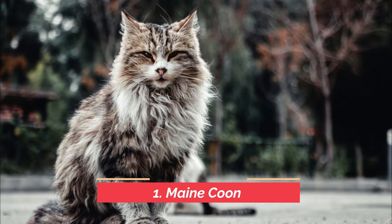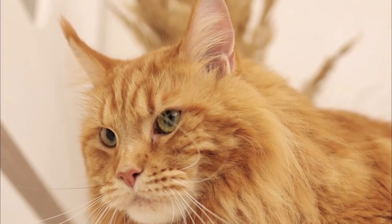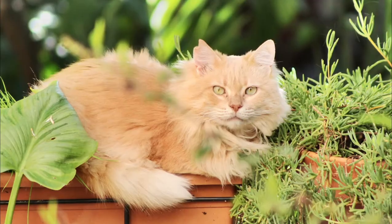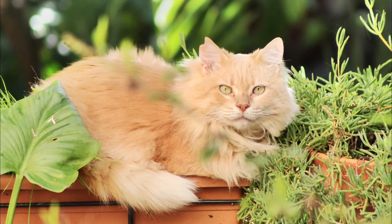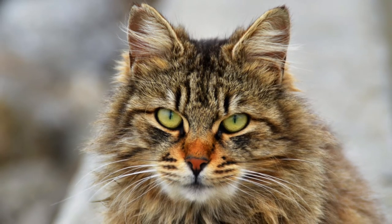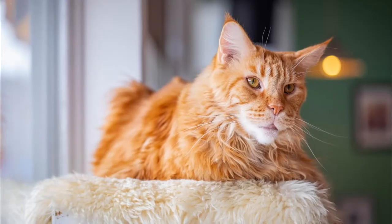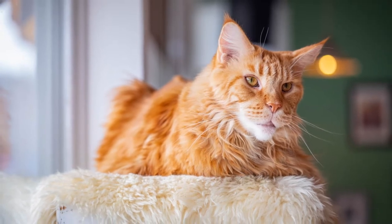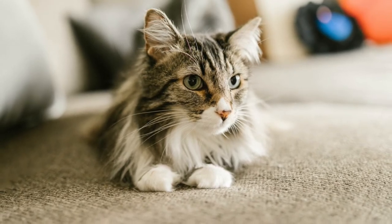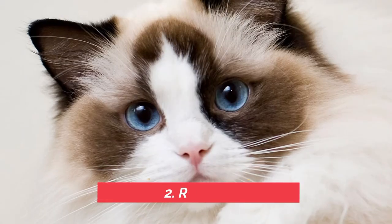The first cat that's great for first-time owners is the Maine Coon. Maine Coons are big cats — bigger than most — but they're known as the dog of the cat world because they're loving, loyal, they can be trained, they can fetch, and they can do a lot of things dogs can do, but with a lot less maintenance. They're easily trained; show them their litter box once and they should have it down. They're not too demanding of attention, but they love kids, other people, and aren't afraid of other animals.